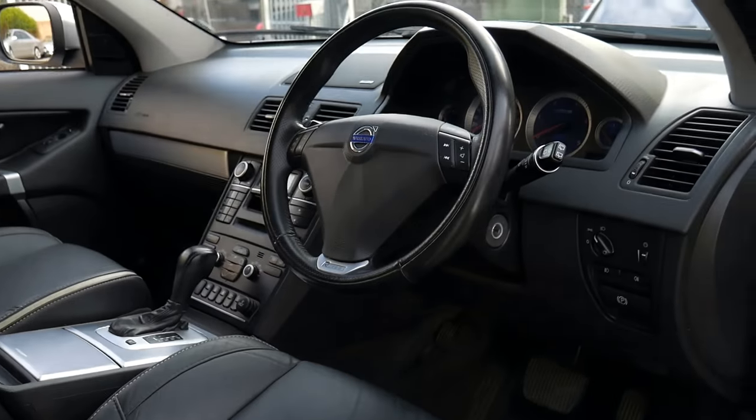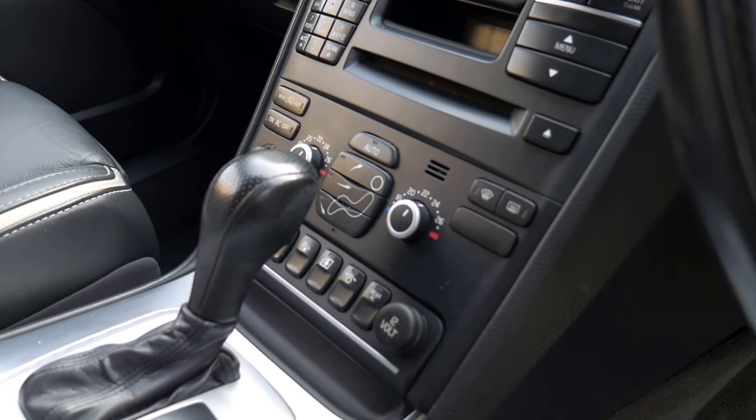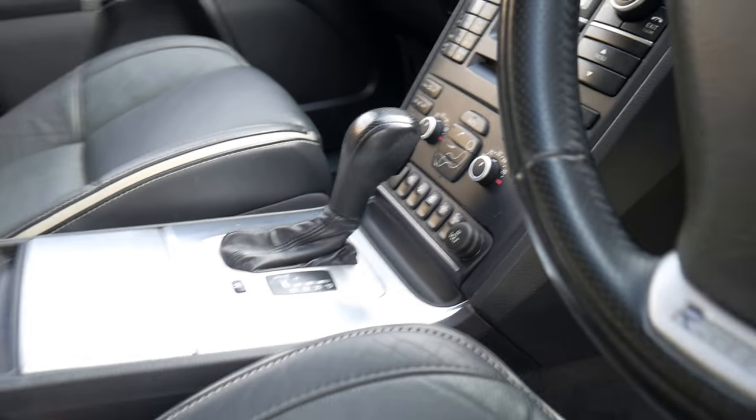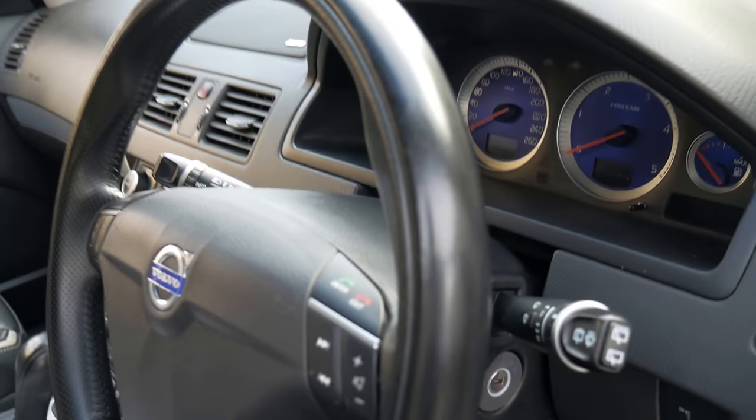It's got memory electric driver's seat, rear air conditioning, directional headlights, electric folding mirrors, parking sensors and Bluetooth.